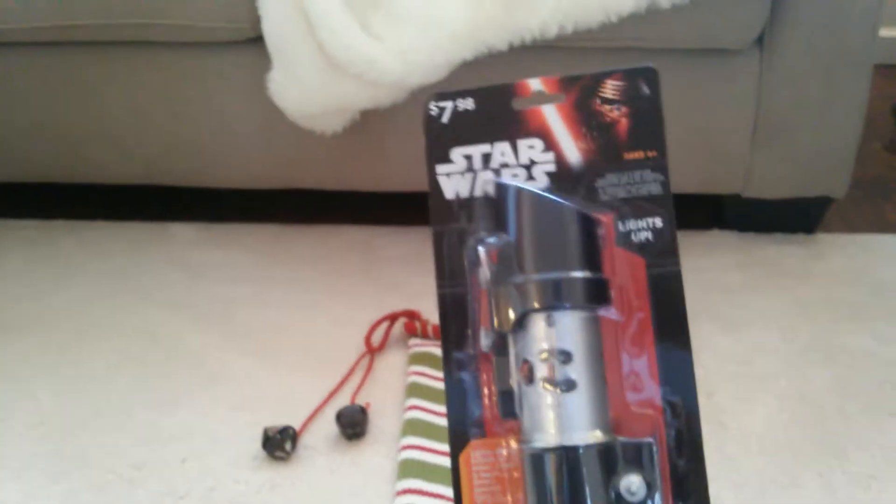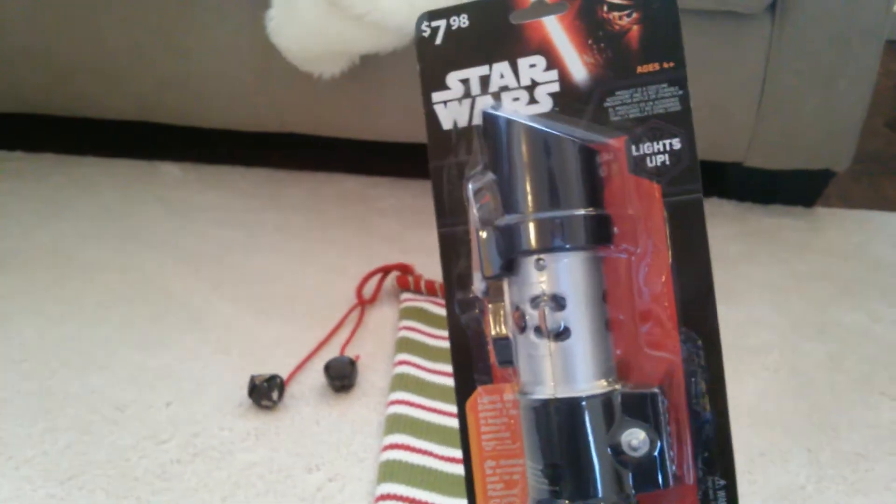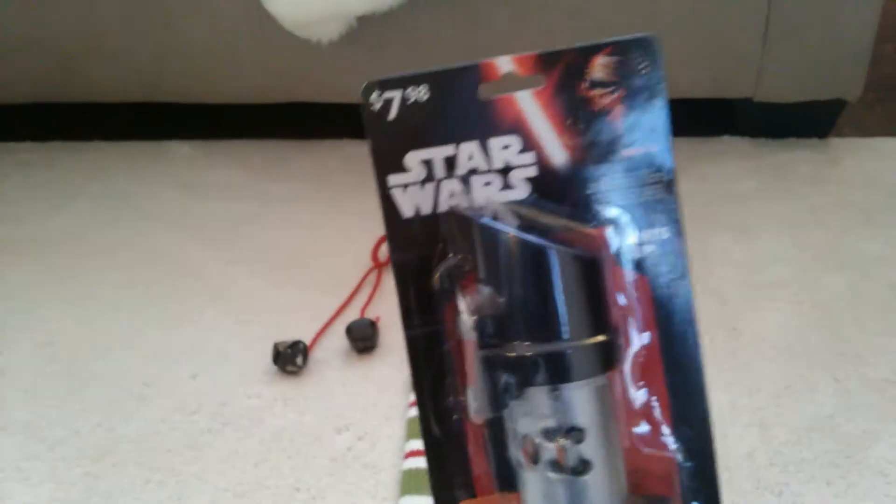Another thing I got him was a lightsaber — the Darth Vader one. I actually got this the day after Halloween; it was in the Halloween section and I got it for $3. It was on sale — originally it was $7.98 — so I'm happy about that. He doesn't have a lightsaber at home, so I think he'll be really excited. It lights up and everything, so that'll be really cool.